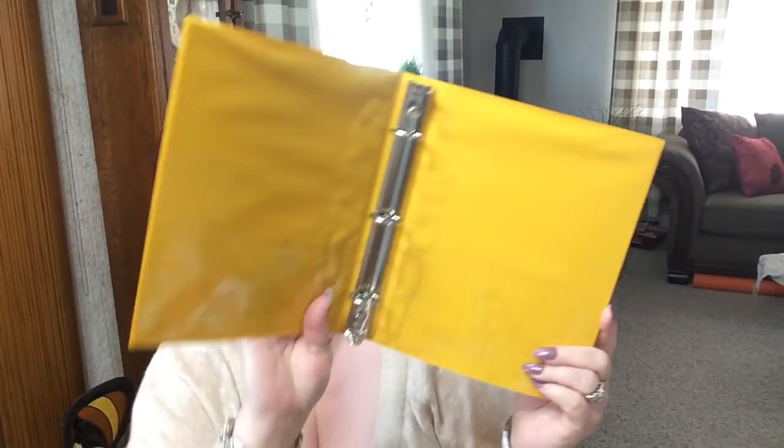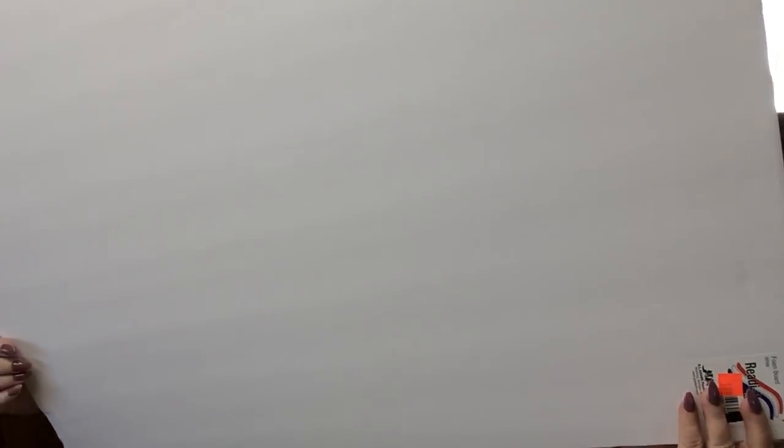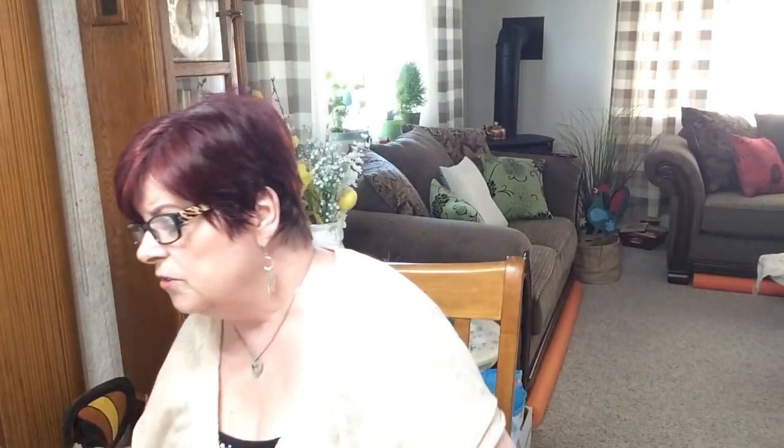I picked up 10 binders, and I'll show you in another video what I'm doing with them. I also picked up five of these Ziploc folder folders, and I'll show you what I do with those in the next couple of weeks. They also had this board on for a dollar because there were some damages — I got the best one out of the box and there was no damage to it. I'll use that for whatever.